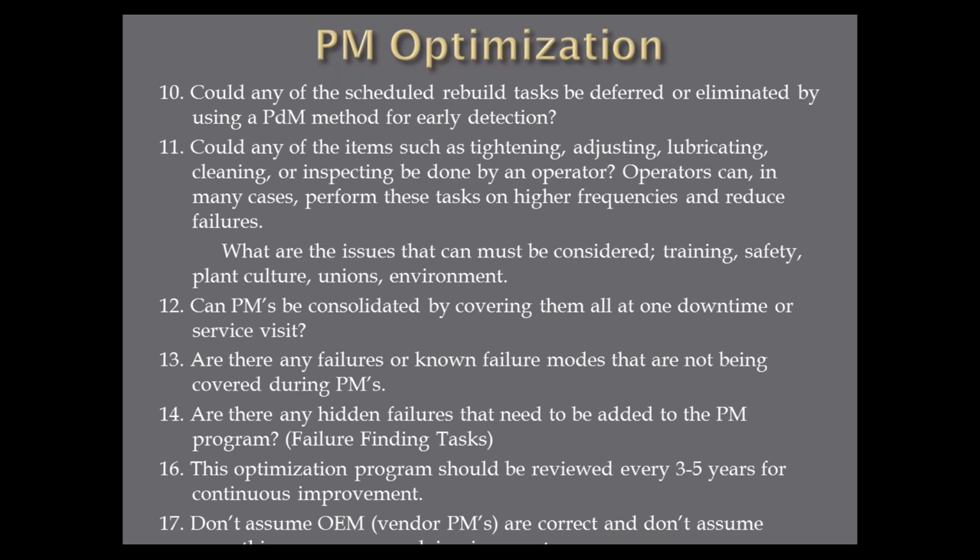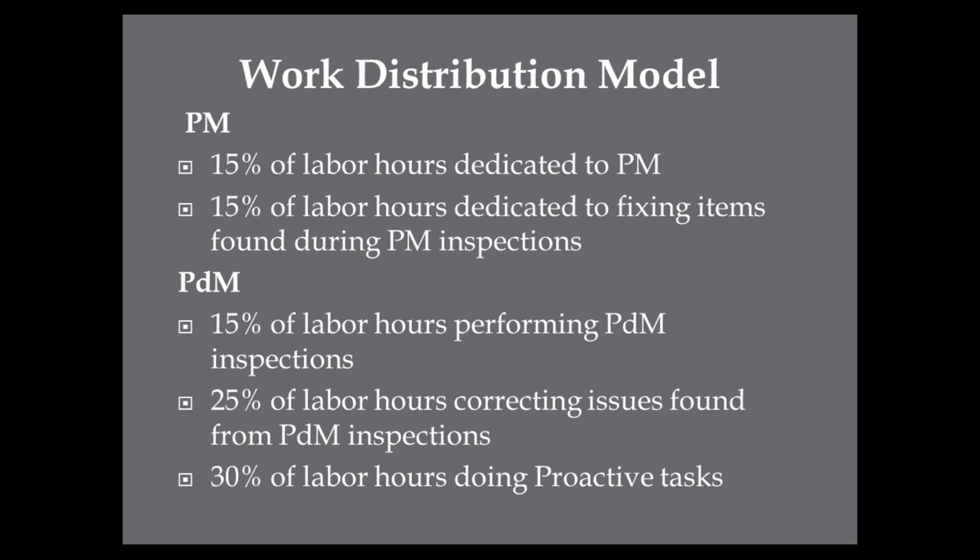Here's a work distribution model. Sometimes we need to look at where we're spending our labor hours. It says 15% of your labor hours dedicated to doing PMs. 15% dedicated to fixing items found during PM inspections — which means your maintenance people should be finding things. PDM: 15% of your labor hours performing PDM inspections — buy them the tools: mechanical ultrasound tools, small handheld vibration tools, thermographic cameras, strobe lights. 25% of your labor hours correcting issues found from PDM inspections — meaning we should find more failures with PDMs than with PMs. And 30% of your labor hours doing proactive tasks.